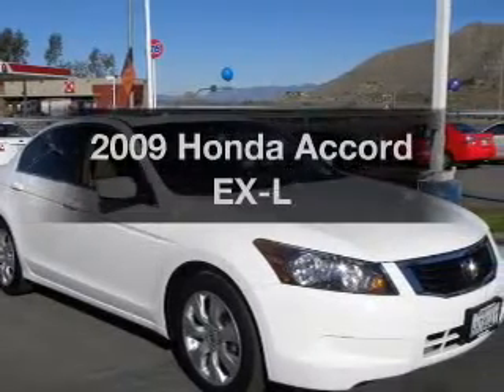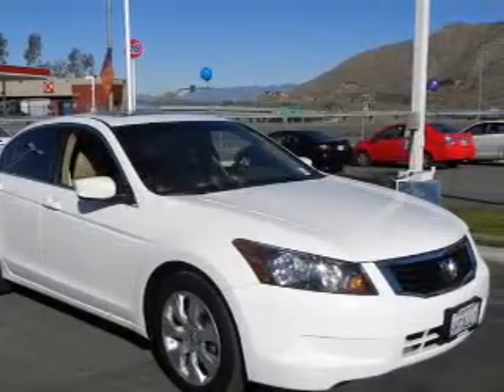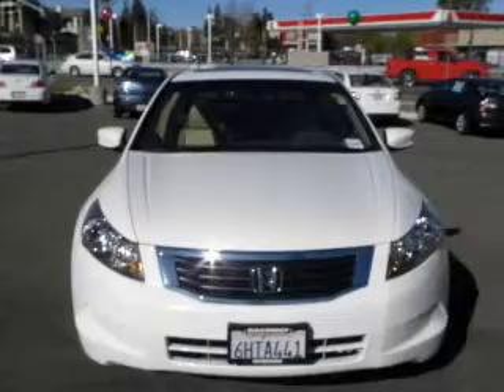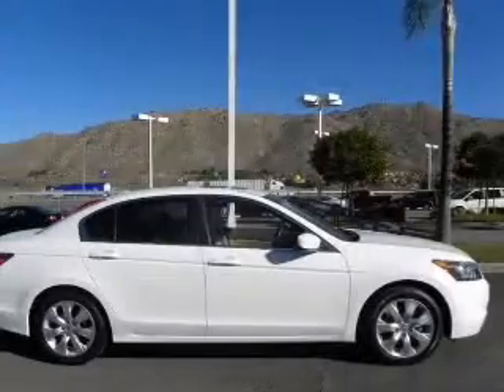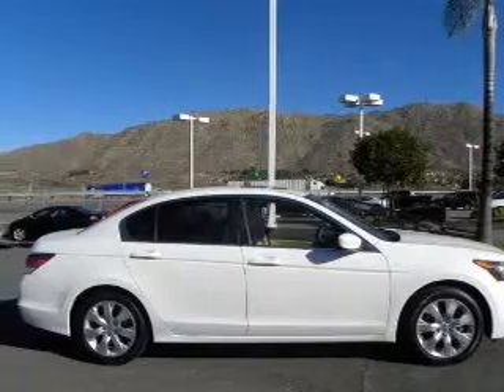Check out this 2009 Honda Accord. Everything you need under one roof with this great vehicle. With an efficient four-cylinder engine that responds smoothly to its 5-speed automatic transmission.